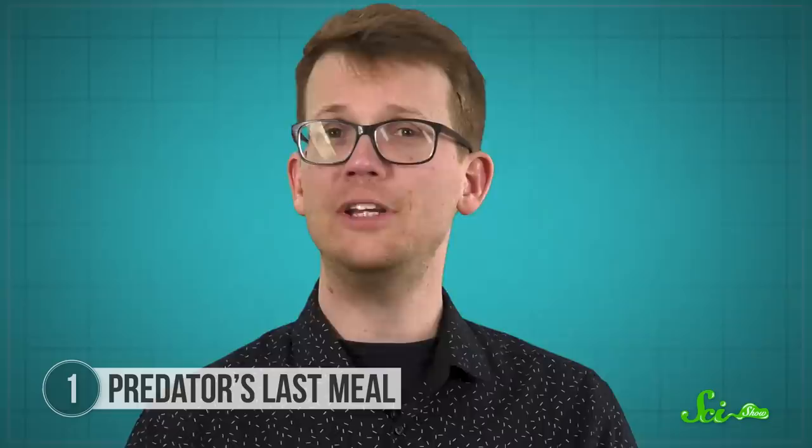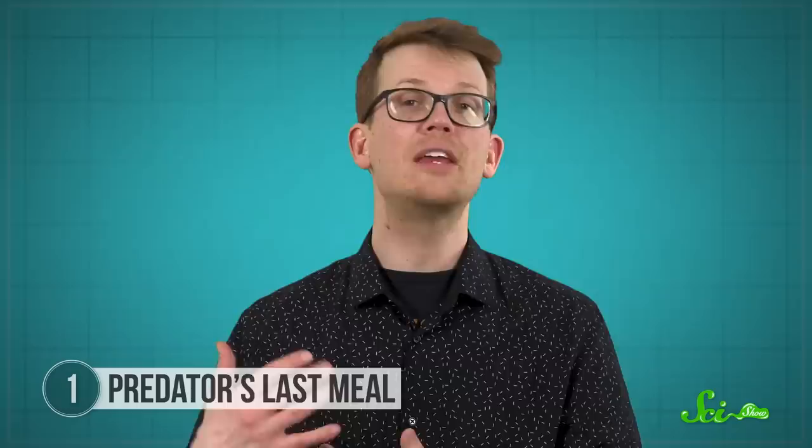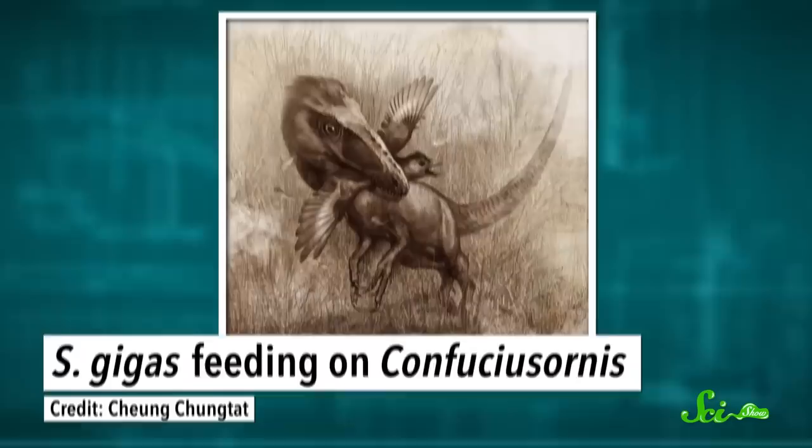The first challenge in studying dino dinners is figuring out if they are actually preserved meals, or just an accident of fossilization. After all, it could be that these smaller animals were fossilized under or over the predator, giving the false appearance of being in its stomach. But in this case, not only do the bones appear to be encased within the predator's body cavity, but they also show signs of damage from stomach acid — they were being partially digested before they got fossilized.